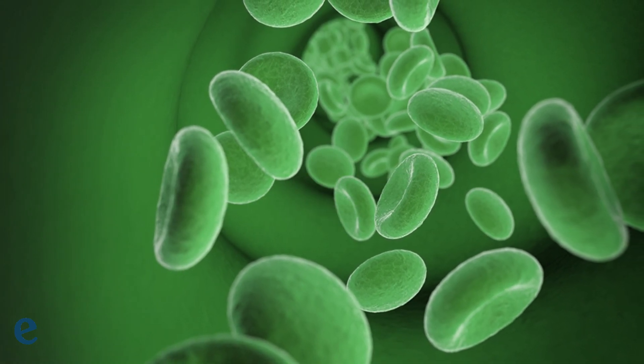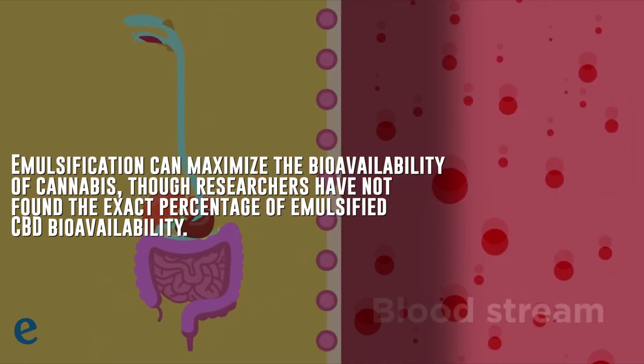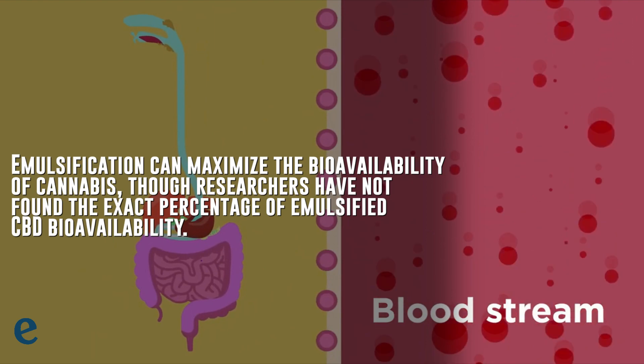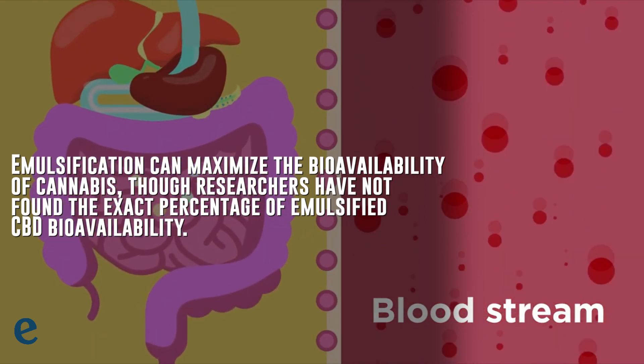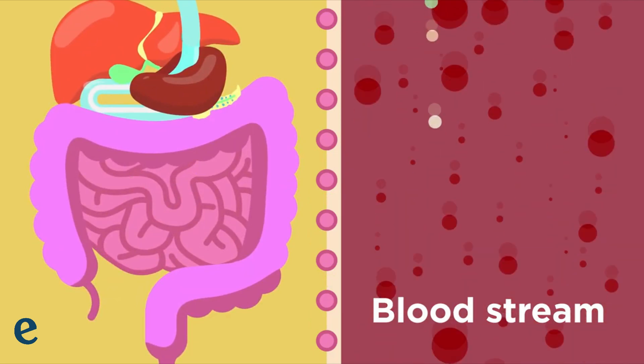The smaller molecules can then pass into your bloodstream and circulate to other organs faster than large particles. The smaller the molecules are, the more easily they will be absorbed into the bloodstream. Emulsification can maximize the bioavailability of cannabis, though researchers have not yet found the exact percentage of emulsified CBD bioavailability — it basically depends on the size of the CBD molecules.